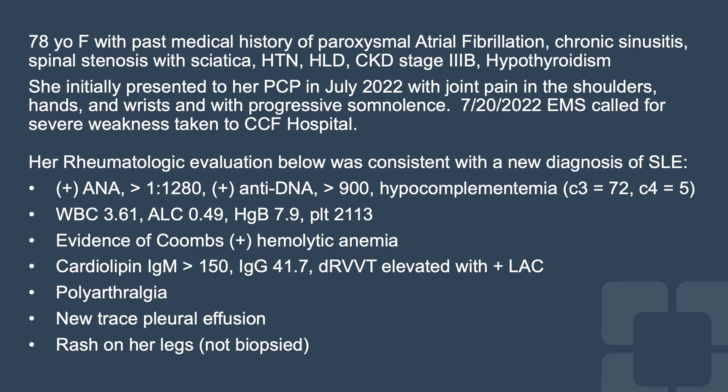This is a case of a 78-year-old female with a past medical history of paroxysmal afib, chronic sinusitis, spinal stenosis, hypertension, high cholesterol, CKD, and hypothyroidism.